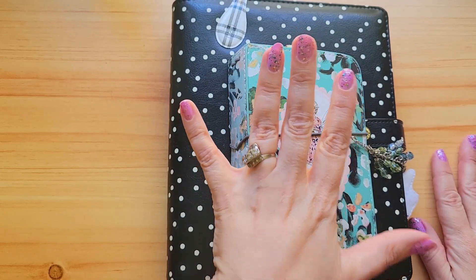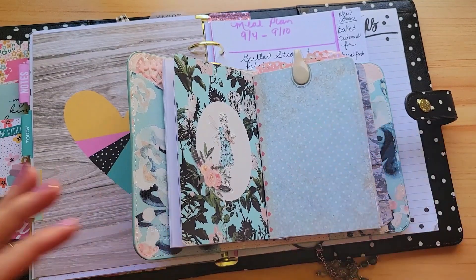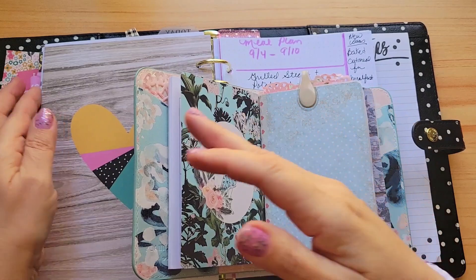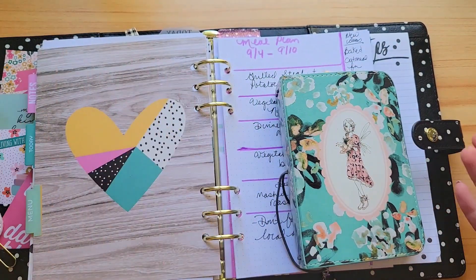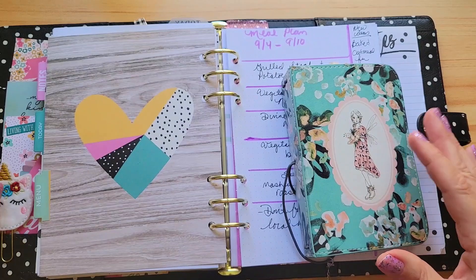Number one is a little bit of a surprise to me, and that is dot grid paper. I always thought lined pages were the go-to, and then I started using dot grid and I found I loved it even more than lined pages.